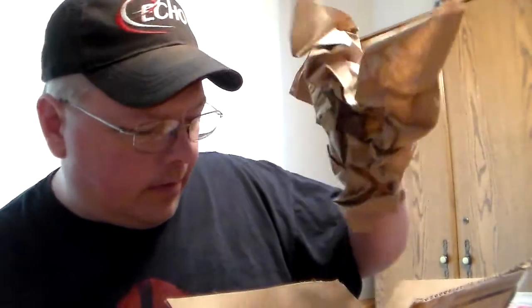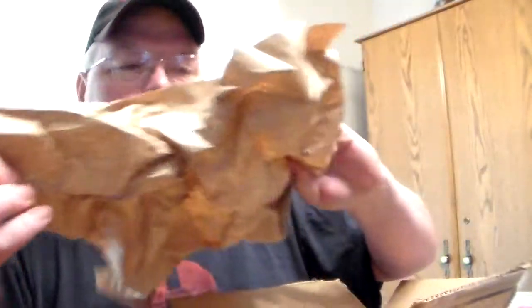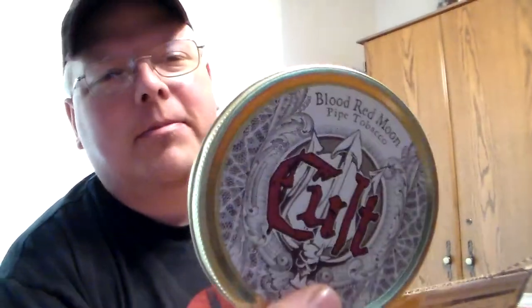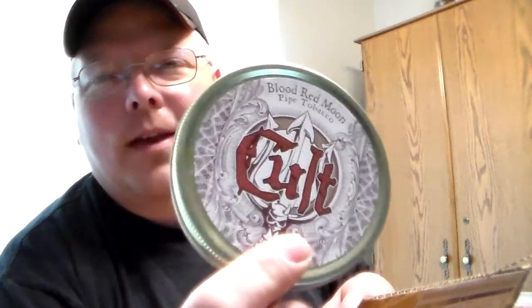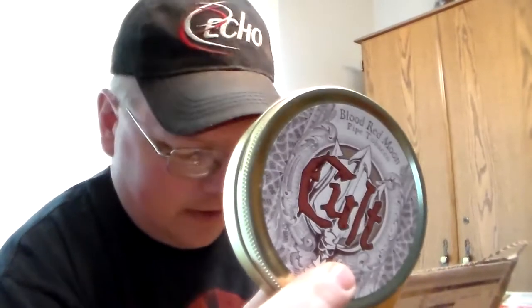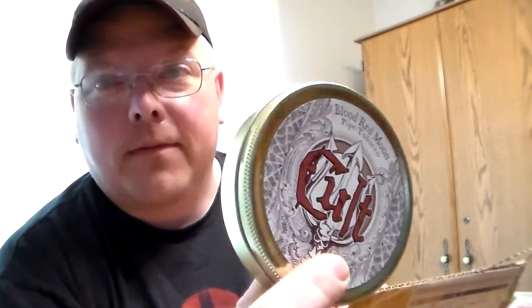Don't throw anything away here — bro note right here. I have been thinking about getting some more of that because I haven't had any for a while. And this is — I would say this is probably my favorite cherry that I've tried. And I've tried several, but I like this one. This is good.